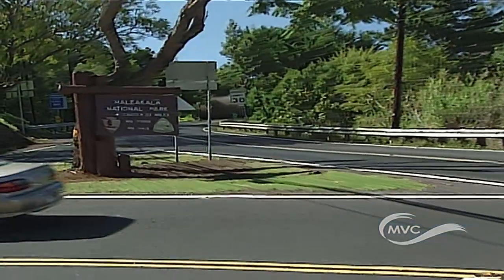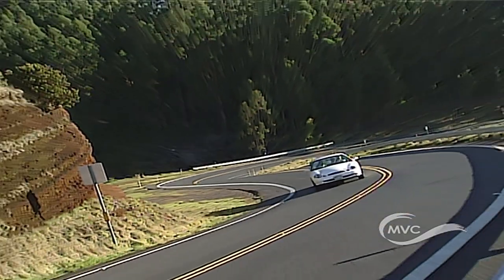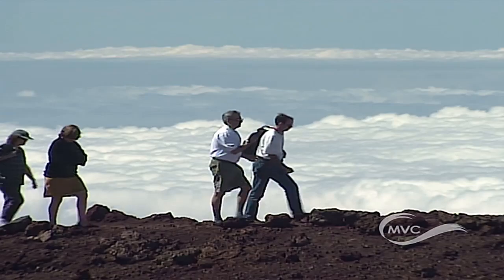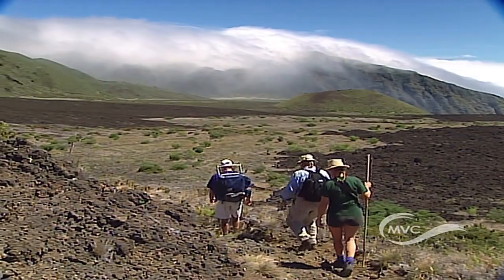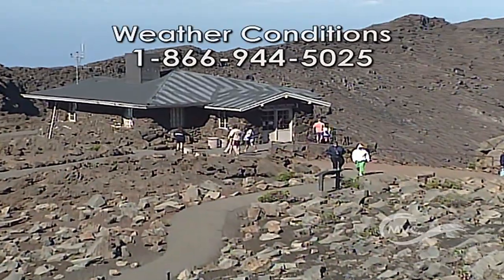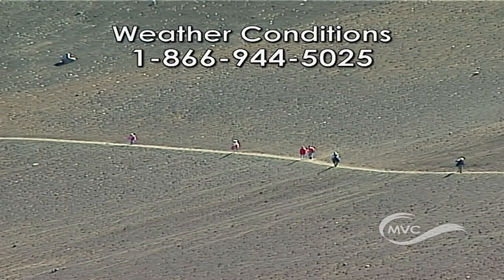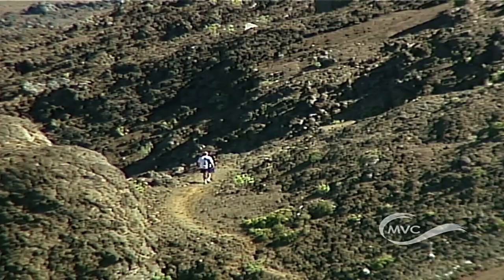A few reminders when traveling to Haleakala. Driving time is about two to three hours to the summit. There is no gas or food available in the park. Weather and viewing conditions are constantly changing. Be prepared for cold, wet, windy weather. Dress in layered clothing that stays warm when it gets wet. Call the National Weather Service for conditions. Also, high altitude can cause health complications, so those with respiratory or heart conditions should consult a physician.